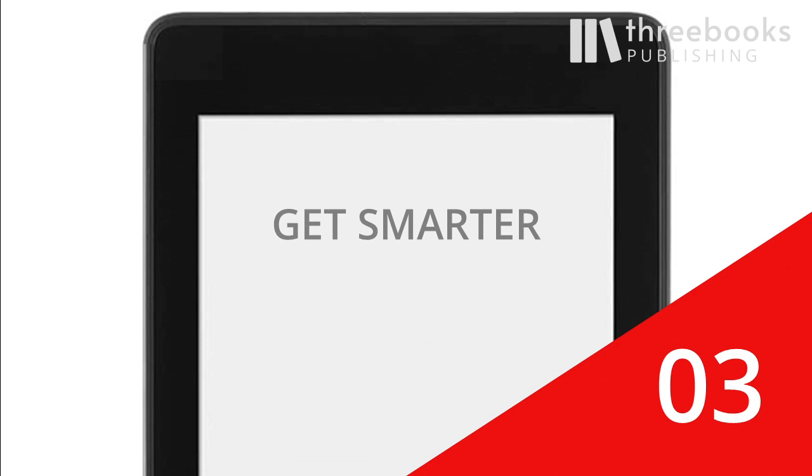Third, get smarter. Reading in itself already makes us smarter, and the Kindle has several functions that even enhance that experience.